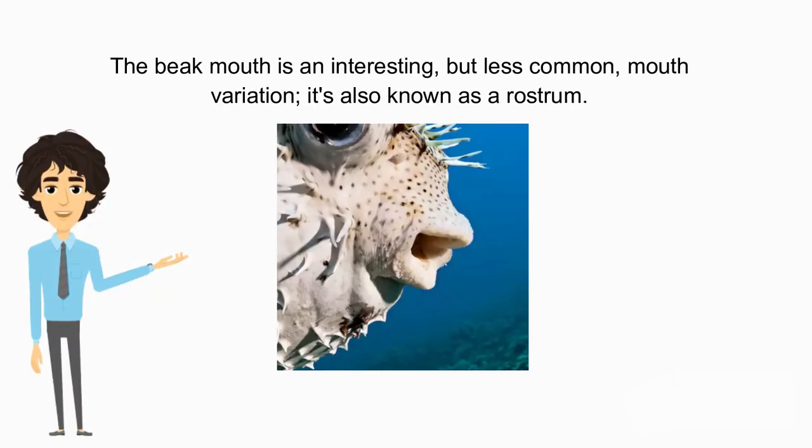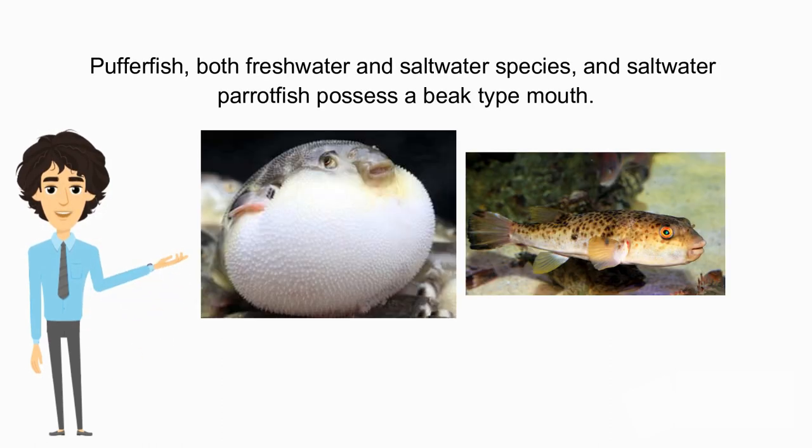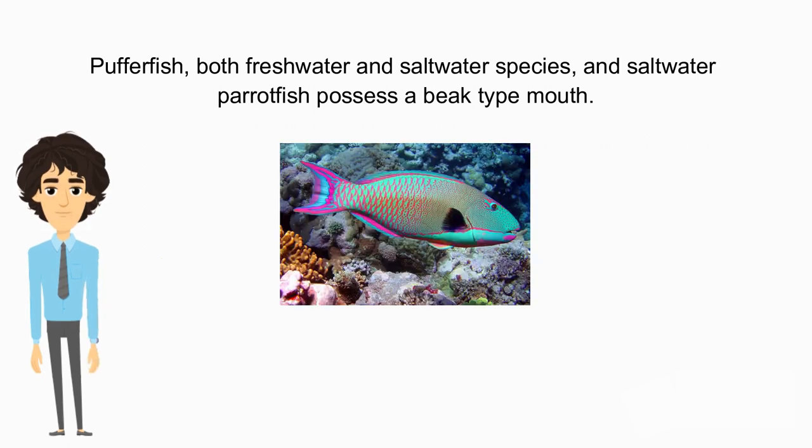The beak mouth is an interesting but less common mouth variation, also known as a rostrum. In this design, the mouth consists of two very hard pieces that are hinged and come together in a scissor-like fashion. This allows them to crush the hard shells of invertebrates. Both freshwater and saltwater pufferfish, and saltwater parrotfish, possess a beak-type mouth.